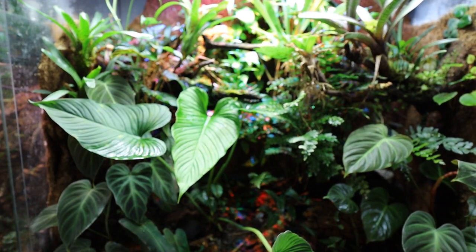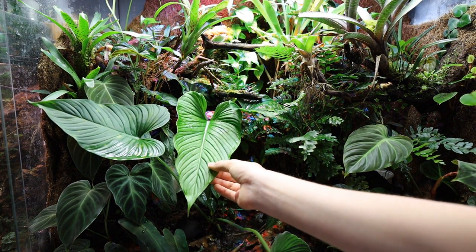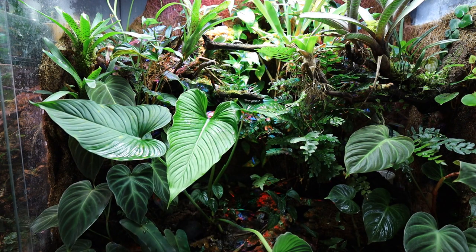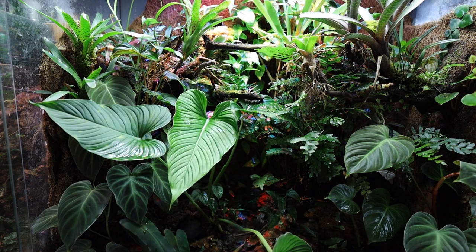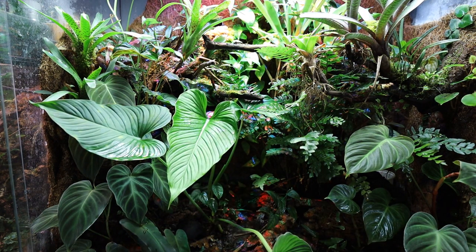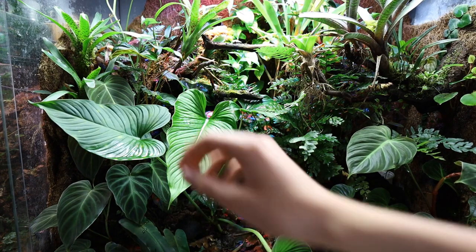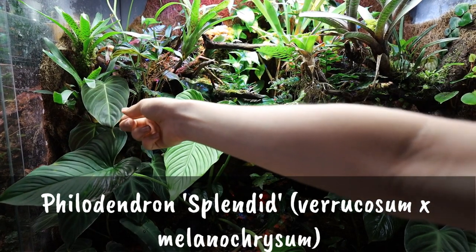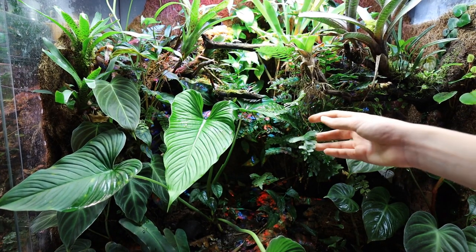However, I am going to show you some of the most notable plants. First, I have a very big Philodendron mamei green form — one of my favorite plants in the collection, but it's really huge and maybe not ideal for all vivariums. I've recently trimmed it down and will probably have to take it out at some point. I also have some Philodendron erubescens red on the right side, and a Philodendron splendid.